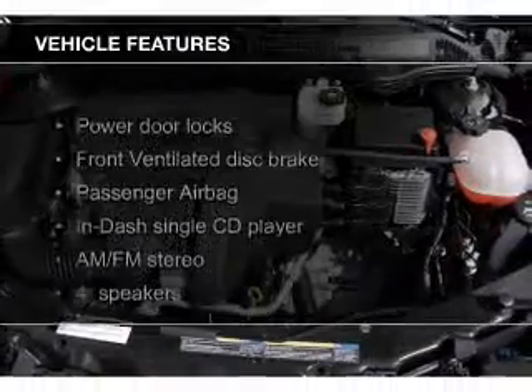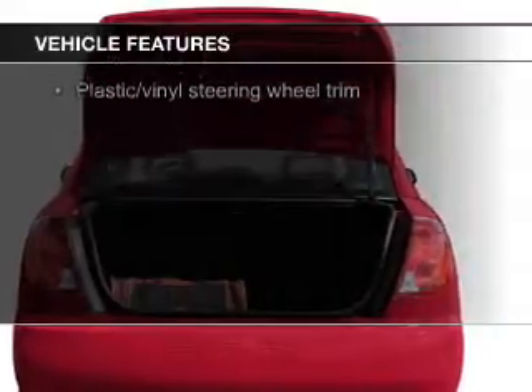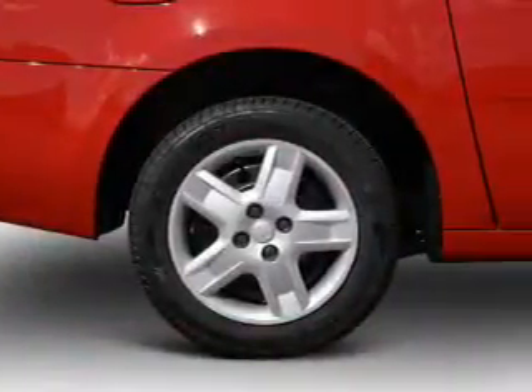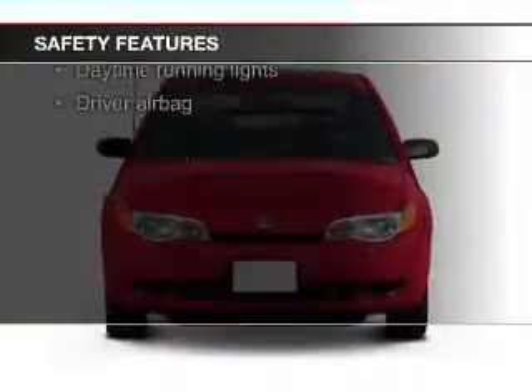The features include electric trunk, an adjustable tilt steering wheel, privacy glass, power door locks, power steering, and AM-FM stereo with a CD player.